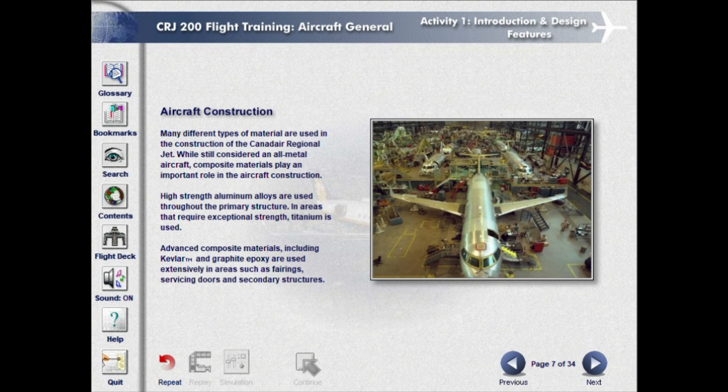Many different types of material are used in the construction of the Canadair Regional Jet. While still considered an all-metal aircraft, composite materials play an important role in the aircraft construction. High-strength aluminum alloys are used throughout the primary structure. In areas that require exceptional strength, titanium is used. Advanced composite materials, including Kevlar and graphite epoxy, are used extensively in areas such as fairings, servicing doors, and secondary structures.